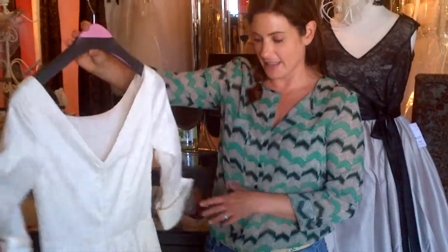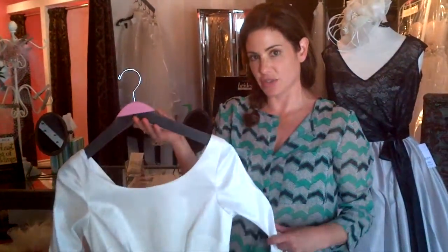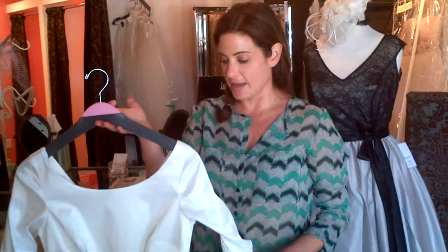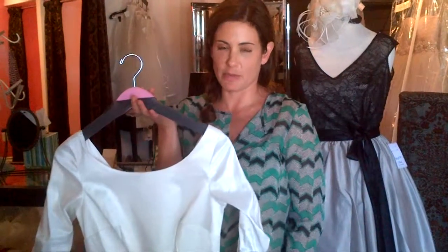As you can see, it's definitely got a vintage flair. It's actually a reproduction of an authentic vintage style dress and we've done really well with it at our store. It's great for the alternative bride who doesn't necessarily want the fancy long train wedding dress.